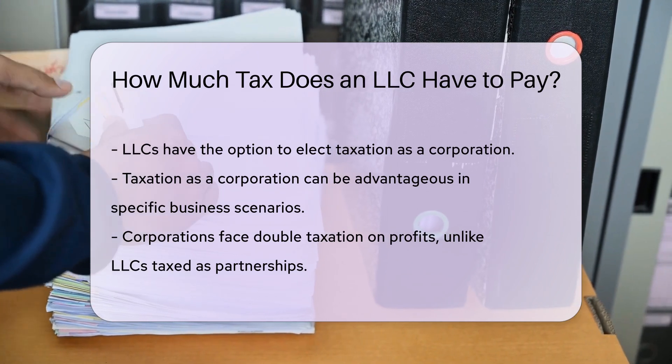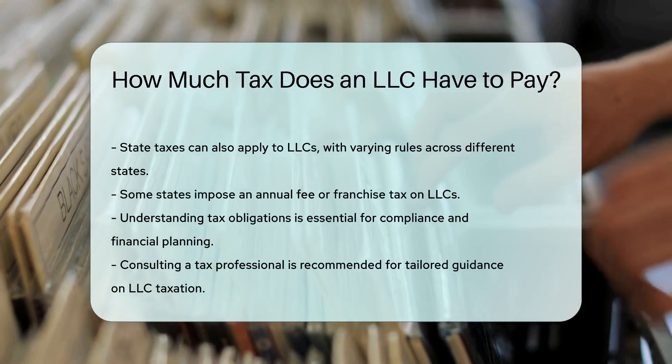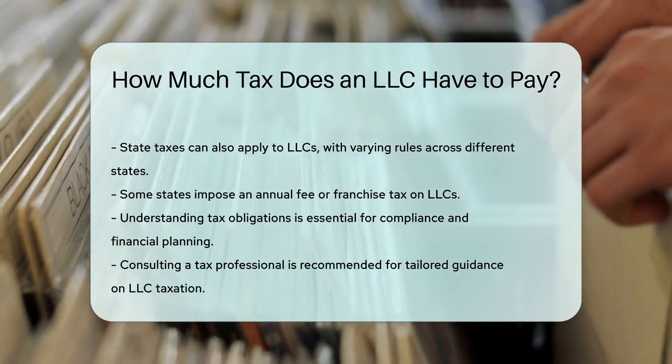State taxes may also apply to LLCs. Each state has different rules regarding LLC taxation. Some states impose an annual fee or franchise tax on LLCs.